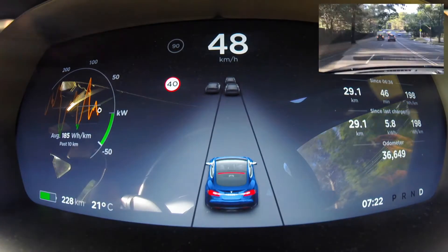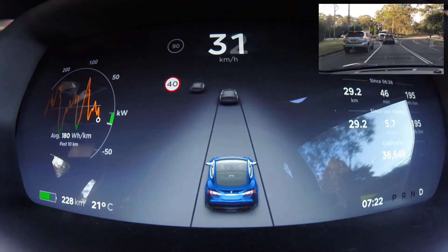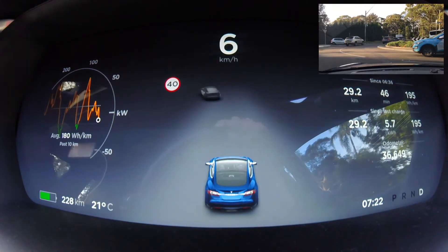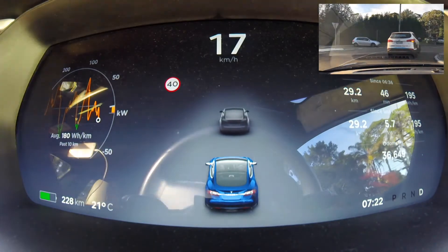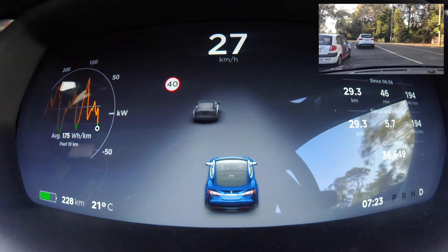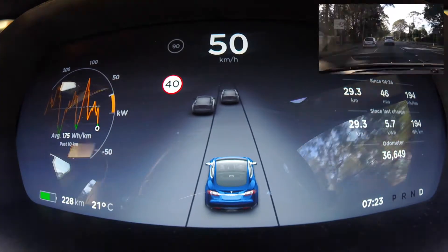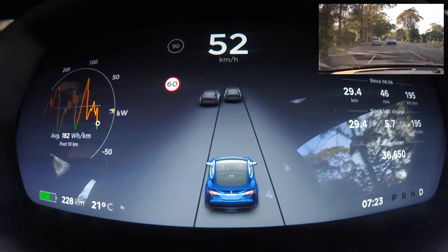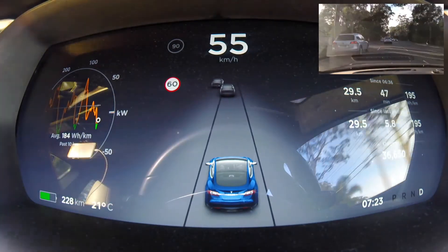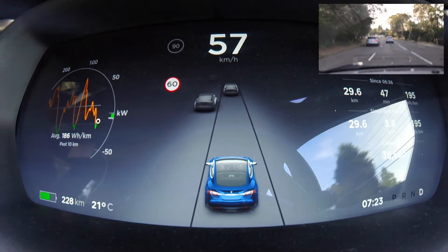The bottom right corner shows the time — 7:22 AM — and then the four gears: park, reverse, neutral, and drive. That's all there is — no D1, D2, D3 like in a normal automatic car. It's just one forward gear and reverse. The bottom left corner shows my battery status: 228 kilometers remaining, which you can also display as a percentage in the settings. It's 21 degrees outside currently, which is handy to know.